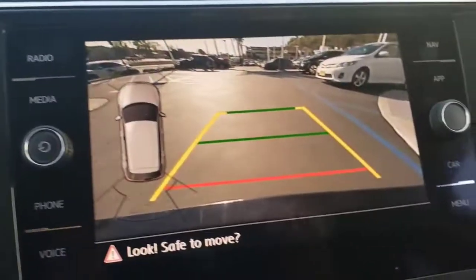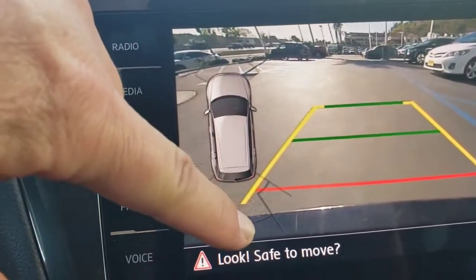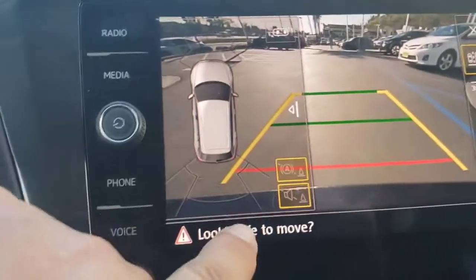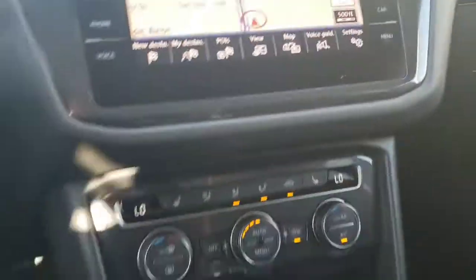It's also got the parking sensors, which is not on the SE. You can see right there — it shows the camera but also shows the zones front and back of the car. So if you get too close to something, it's going to beep and there are going to be little bar lines that pop up letting you know you're getting close to an object. That's not on the SE.